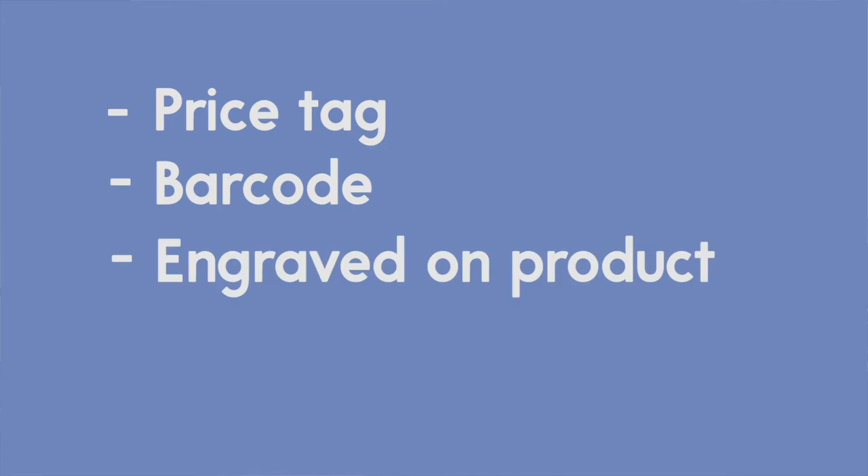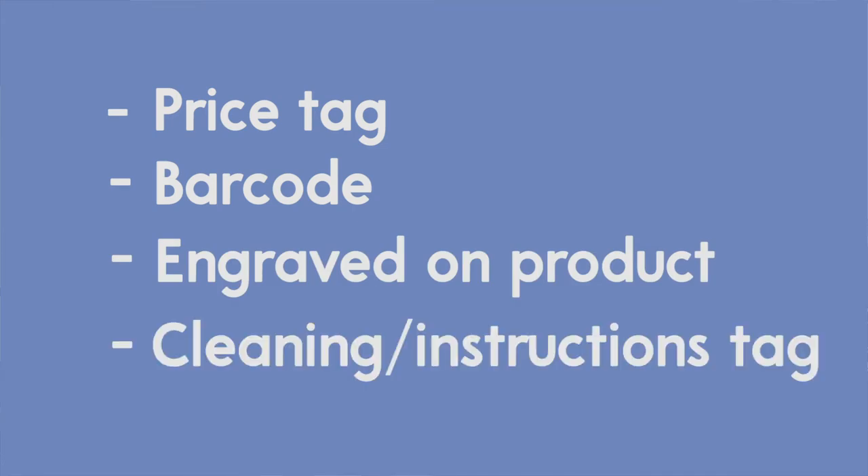Now that I've covered wording, let's move on to some tips for finding the country of origin. The first is to check the product label. On physical products, made in the USA language can typically be found in a few spots: on the price tag, imprinted near the barcode, engraved somewhere on the product, or on the cleaning instructions tag for clothing. Clothing and textiles are actually one of the few industries where the FTC requires that the manufacturer list the country of origin. Automobiles are the other big category here.